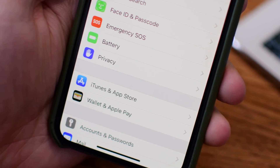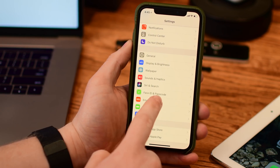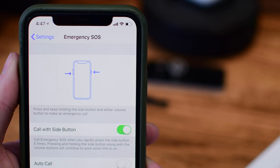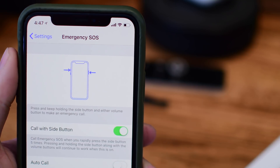There is also now support for AML, or Advanced Mobile Location. This will send your current location — a very exact location — whenever you make a call to emergency services. Of course, that only works in countries where this is supported.